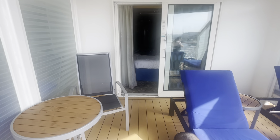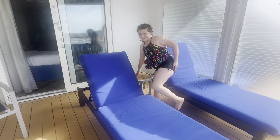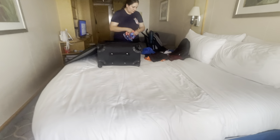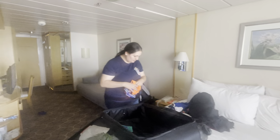This balcony is pretty spacious — most balconies are pretty tiny. Most balconies will have a couple of chairs, but this one has two full lounge chairs. Let's go back inside and show you around some more.